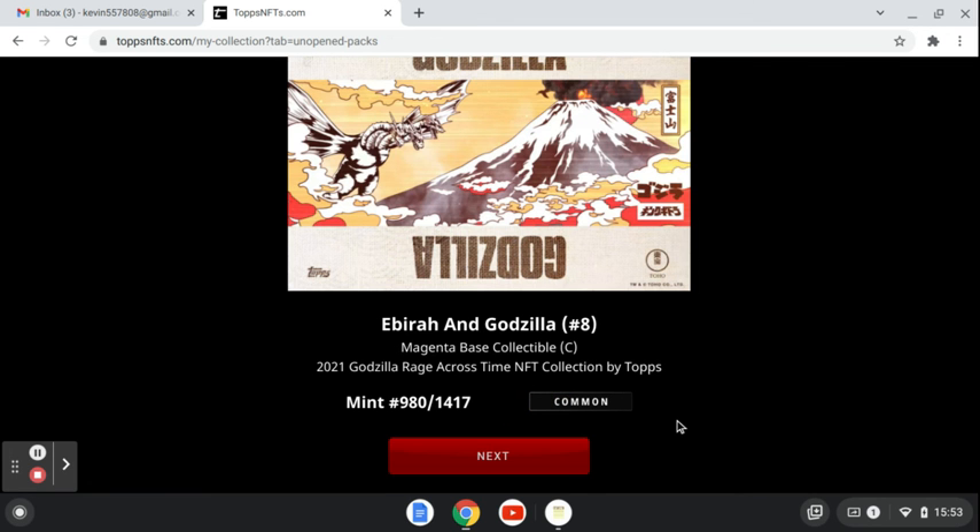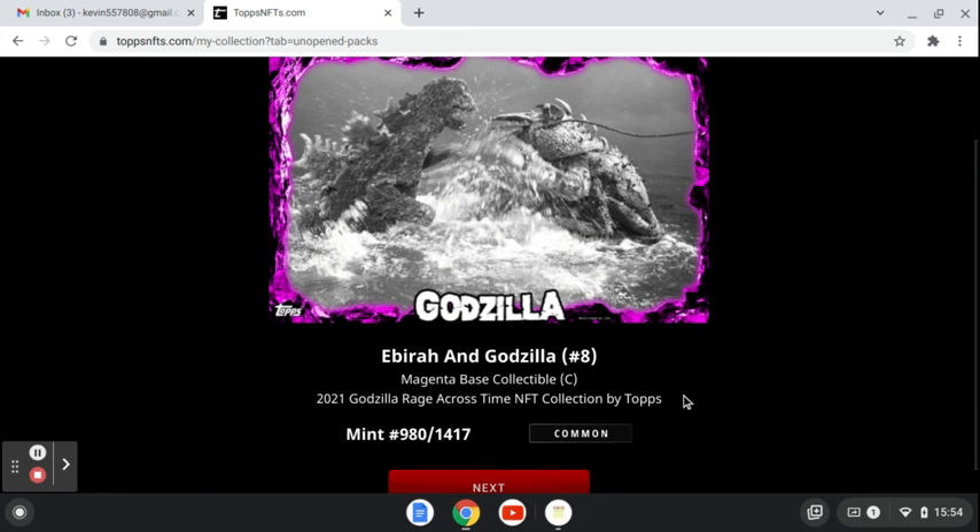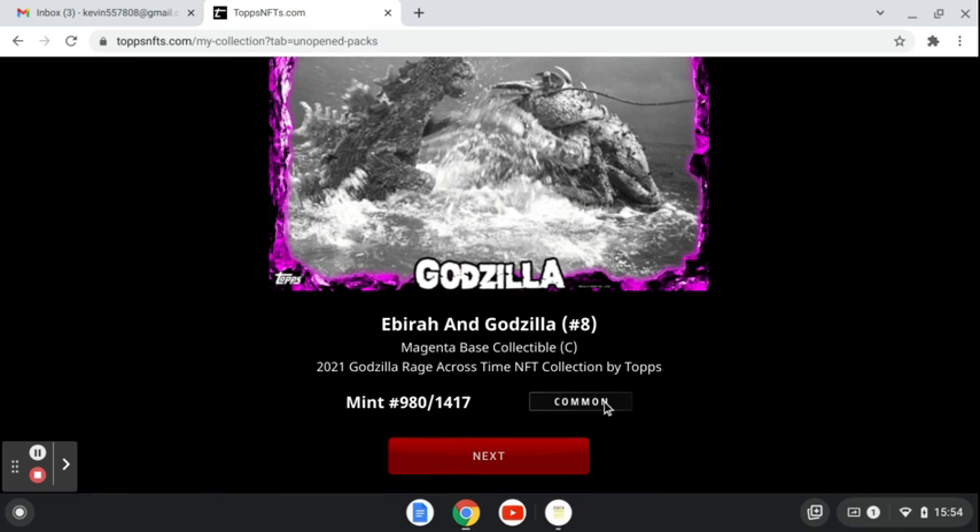And then the last one is a comic, common — the Magneta Base Collectible, mint 80 of 417.